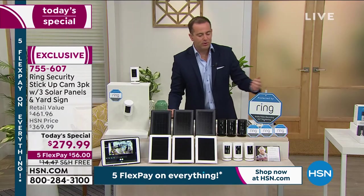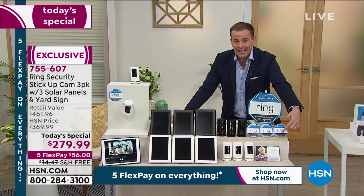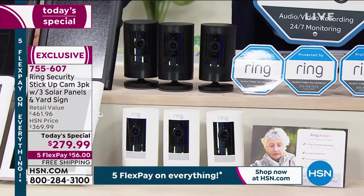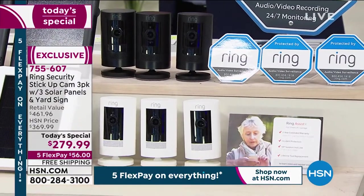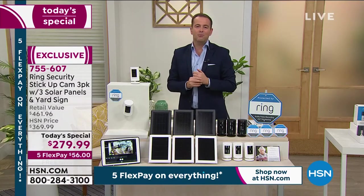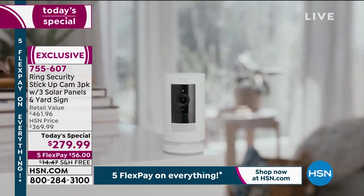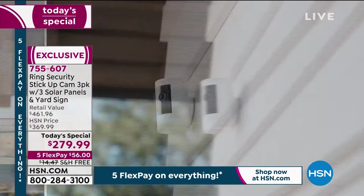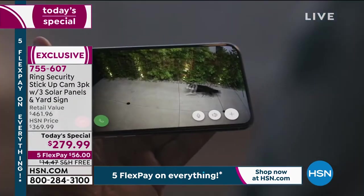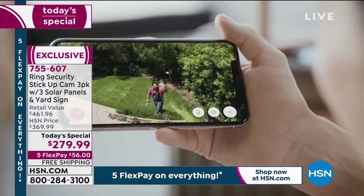We tripled the warranty. Normally one year, we're tripling it to three years. I'm giving you access to a VIP customer service line. So if you have any questions, the good folks at Ring will certainly help you along the way. It's the name you know, the commercials you've seen, the brand that America loves. The name and quality has helped this company grow leaps and bounds. Friends tell friends, and family members tell family members.